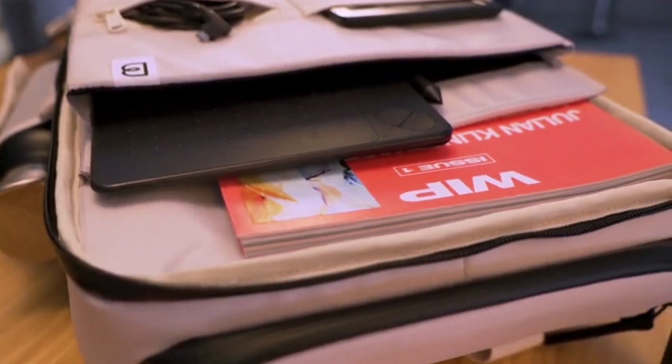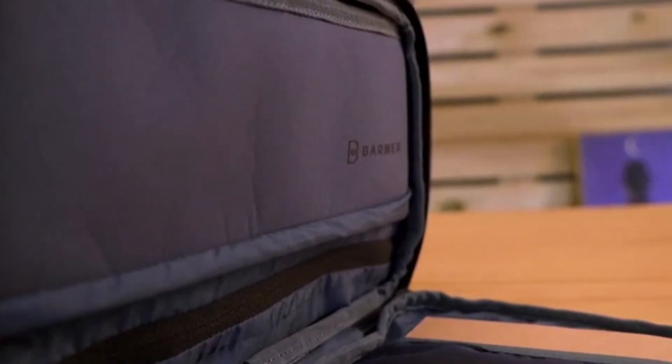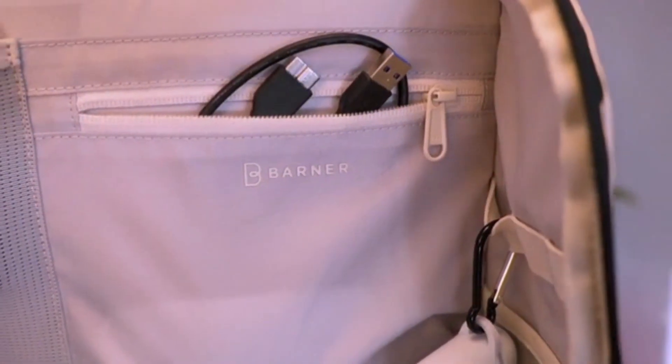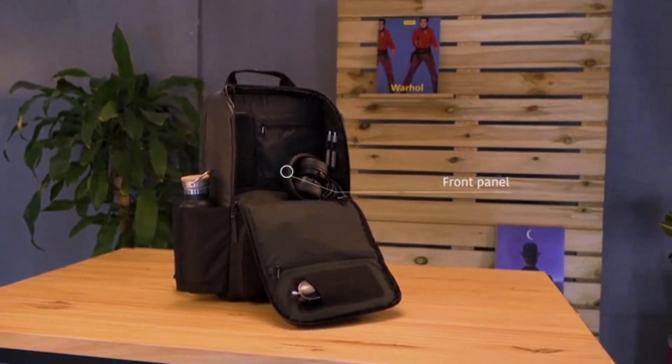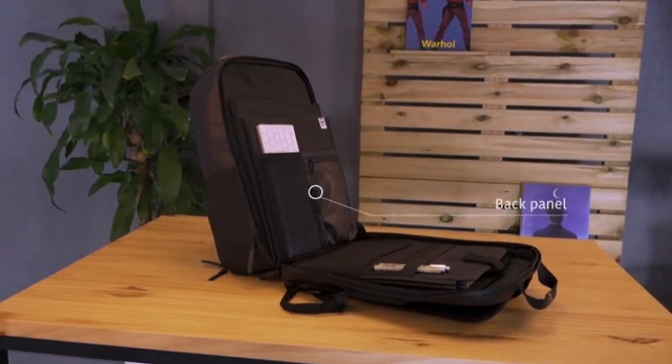VALI has more than 20 pockets and compartments to give you endless possibilities to smartly store anything you want in the easiest and most comfortable way. The backpack is divided into three main parts, which are used to store many different items.